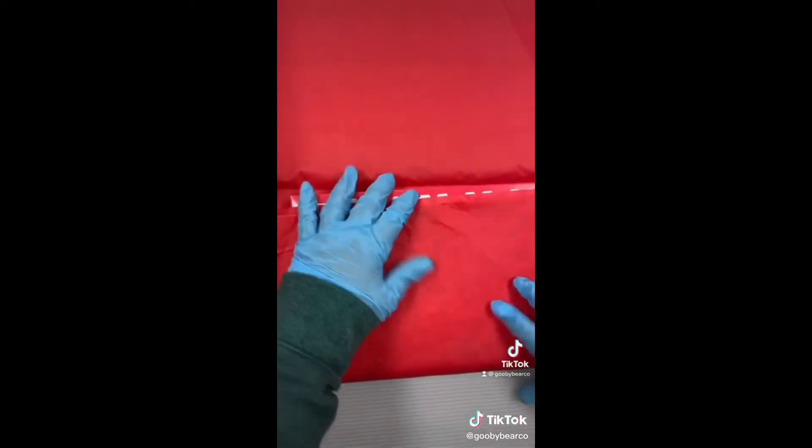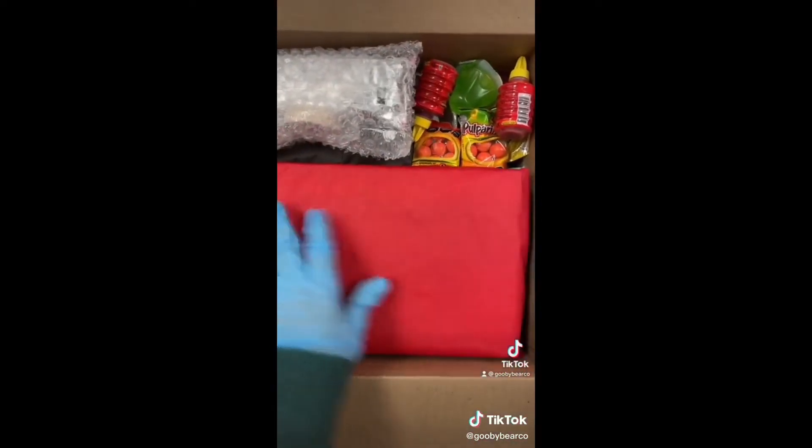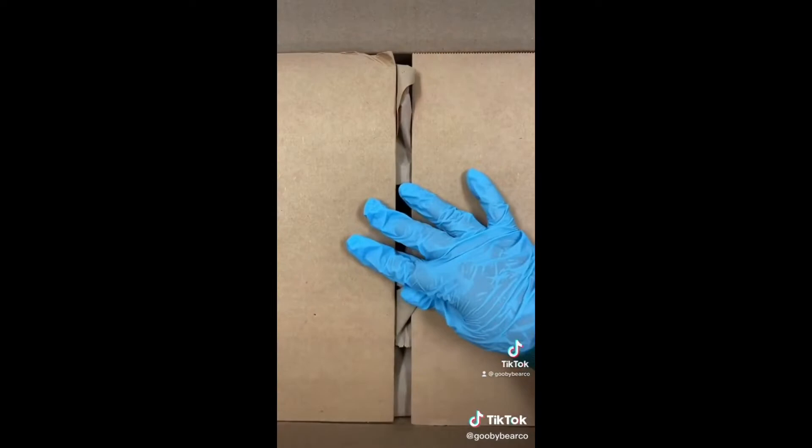I didn't know if you would want the spicy or the non-spicy calendar, but you ordered a lot of spicy so I figured you would like this one. Then I just added the brown paper and closed it up. I hope it arrives soon.